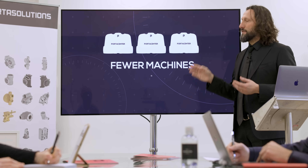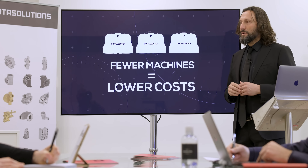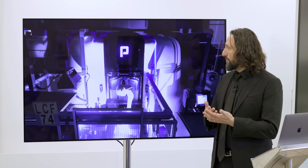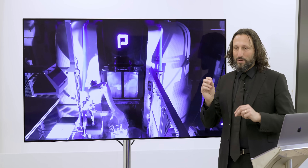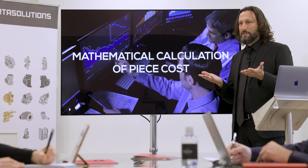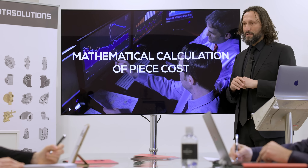Less machines means less cost. But how do we do this? We use a mathematical calculation with variables inside, and we compare your existing situation with the Porta Center.